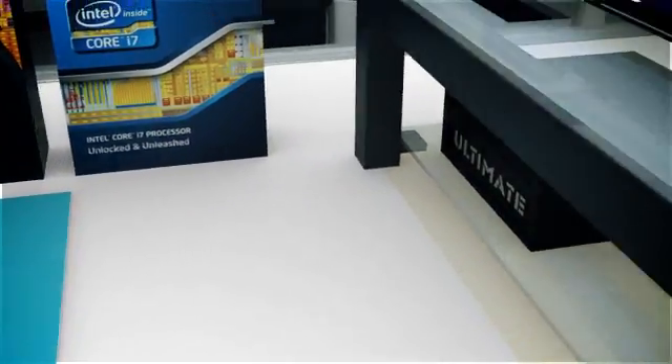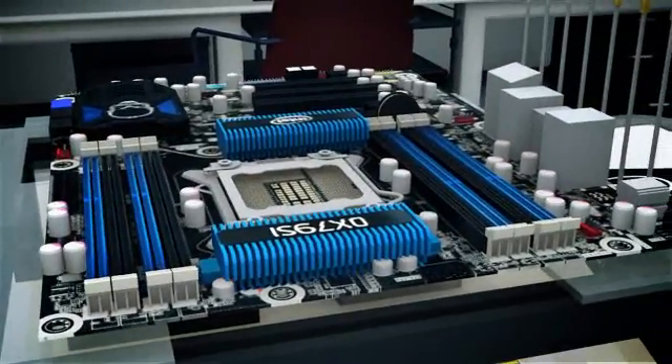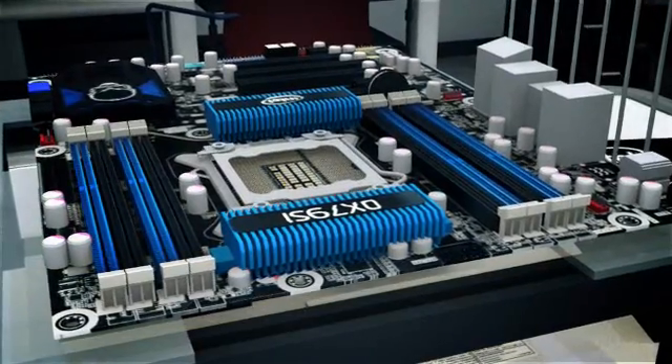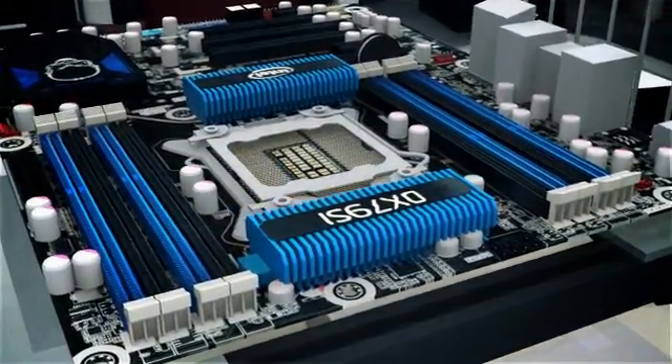Intel got its DX79SI motherboard to us before any of the third-party vendors, so we put it up on the bench first. Having learned from its first DX58SO board, which came with four memory slots for a triple-channel architecture, this model is more obviously designed with enthusiasts in mind.